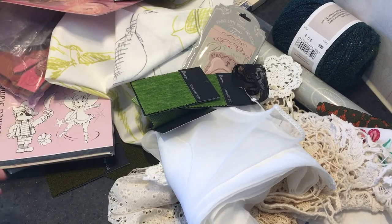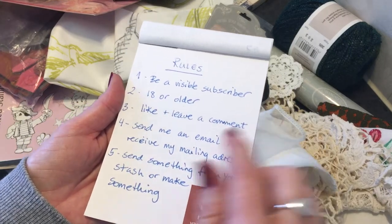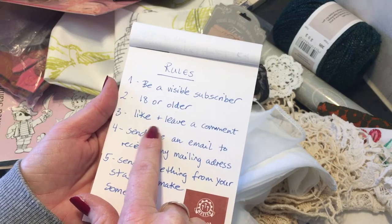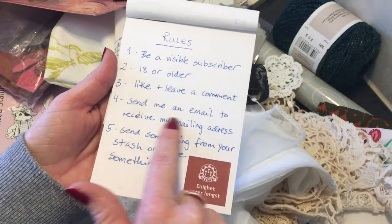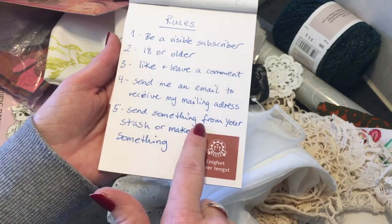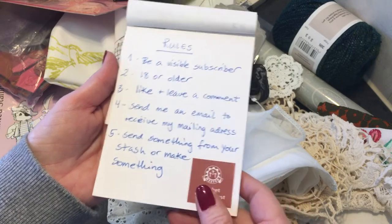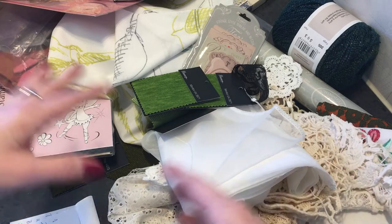So the rules: you have to be a visible subscriber, 18 years or older. You have to like this video and leave a comment that you want to be entered. And send me an email to receive my mailing address, and then send something from your stash or make something. Open internationally of course.